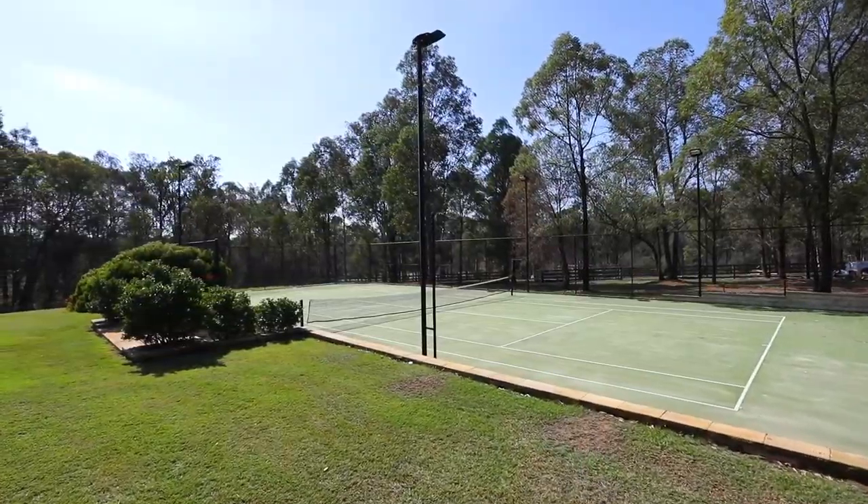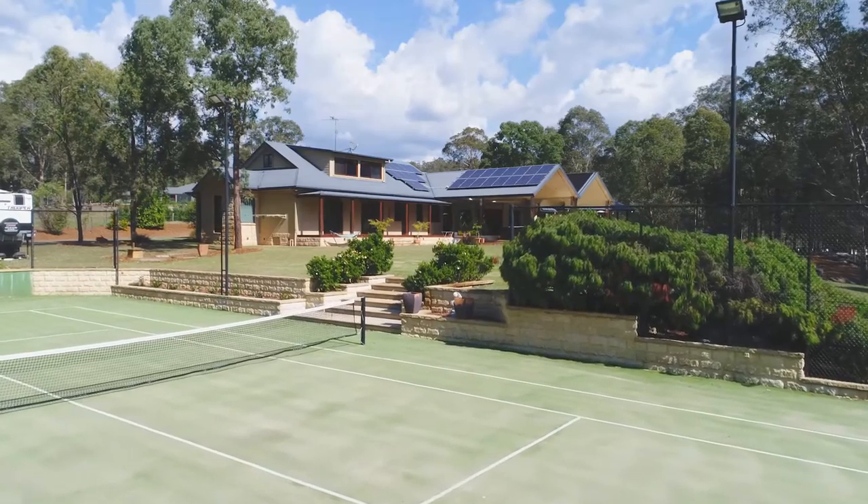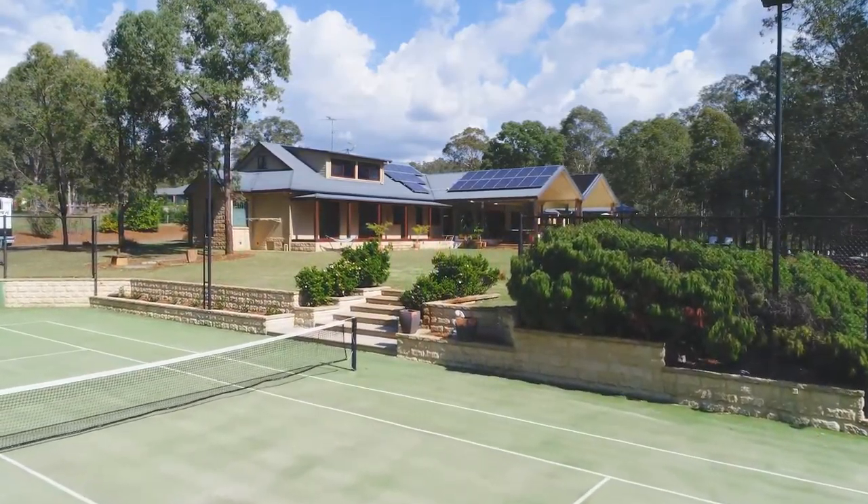Why not start your weekend with a friendly game of tennis on your own north-to-south championship-sized tennis court? It sounds too good to be true, but it is just a hint of what's on offer here.